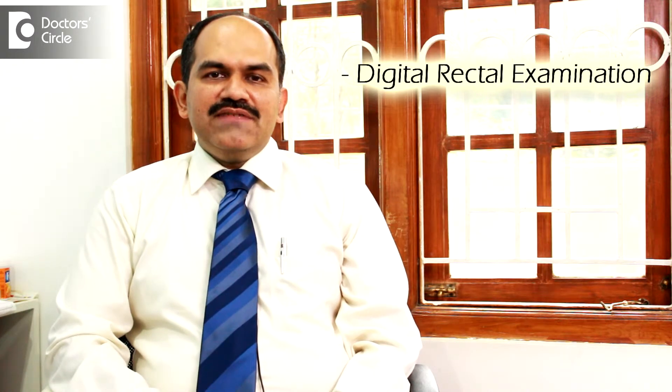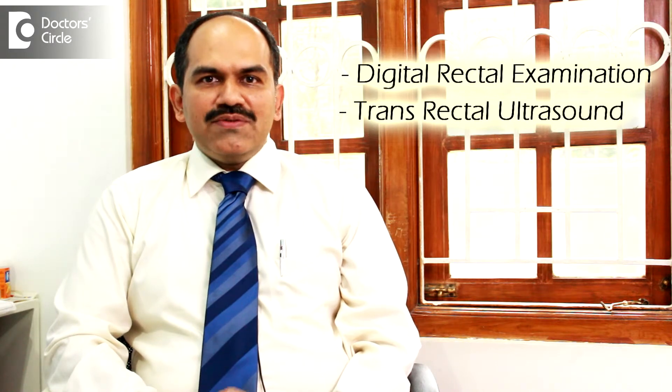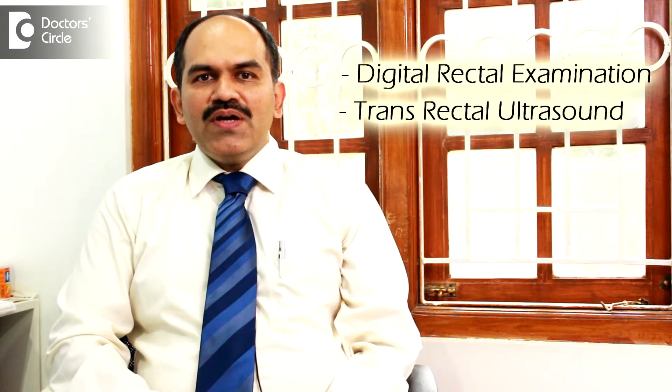The next investigation which is usually done is called a transrectal ultrasound. It is similar to a regular ultrasound except that it is done with a probe which is passed through the anus so that the prostate gland can be seen more clearly.